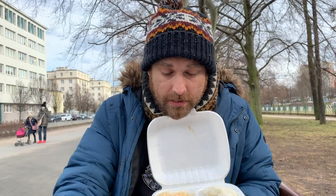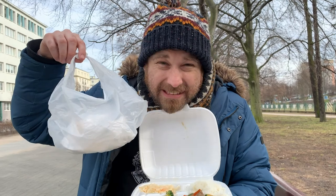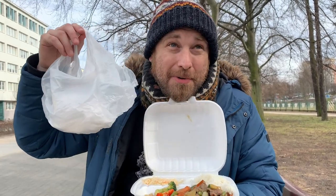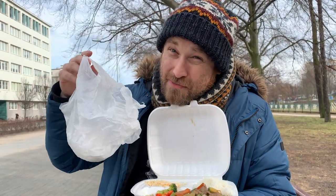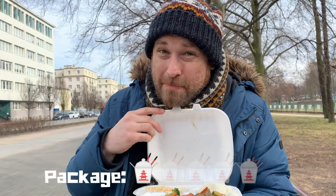In terms of packaging, everything is plastic polystyrene. As much as I love these people and they're super nice, packaging doesn't score well for me. I'm going to give packaging a one. Sorry, Bambus.